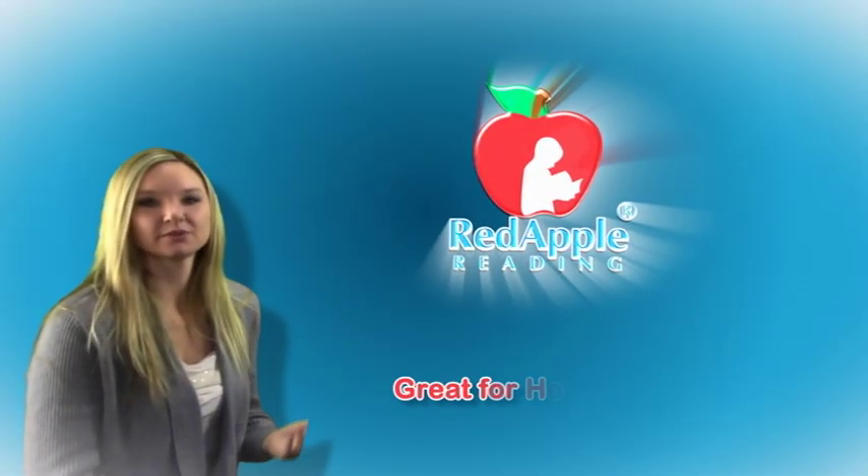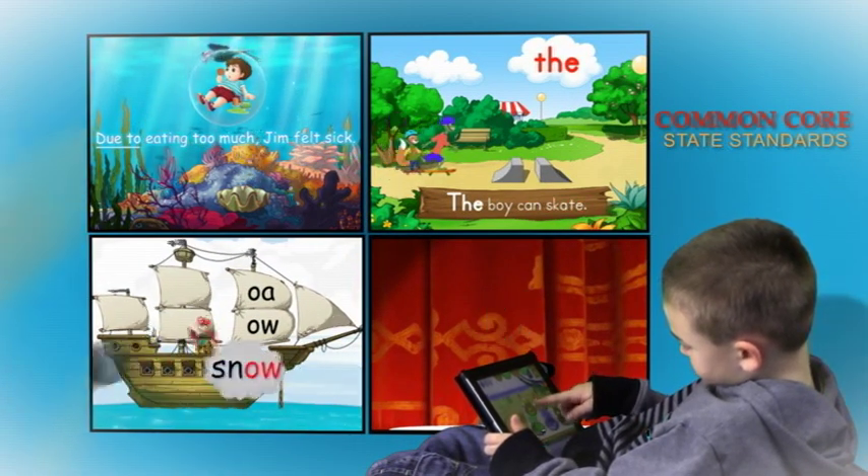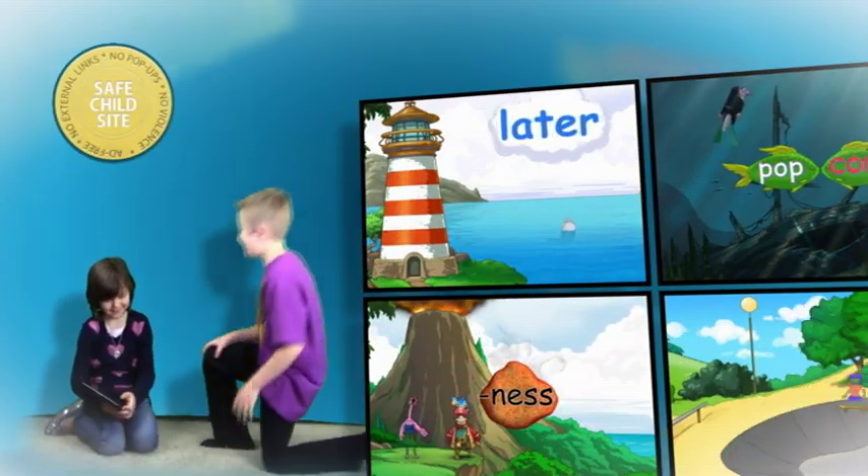Being a homeschooling mom, this program, Red Apple Reading, has been an amazing learning experience for my son. He gets so excited about going on the program and learning all his new sounds, and this has just really enhanced his schooling experience.